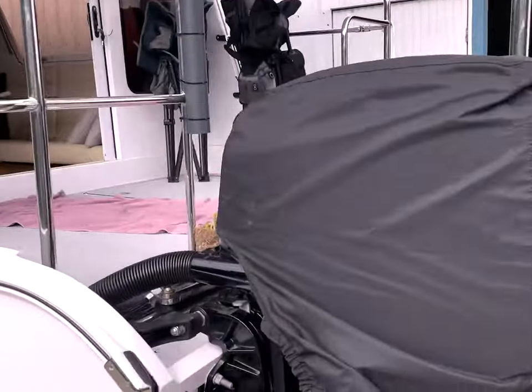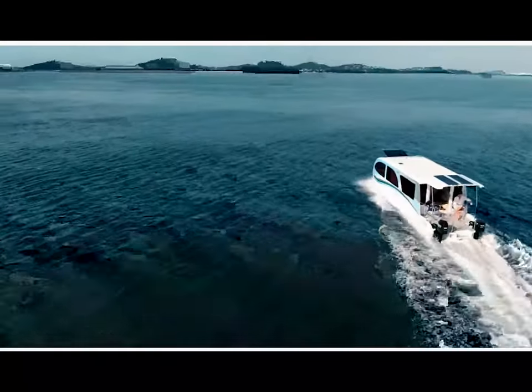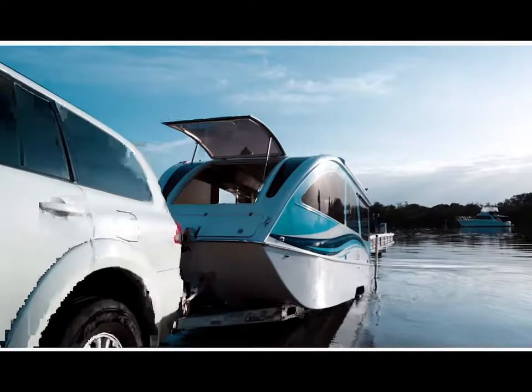I haven't convinced my husband that this is a good idea, and I need to step inside one myself. My husband thinks that because it's a boat and a caravan, it's not going to be very good as a boat, and it's not going to be very good as a caravan. What do you say to that?